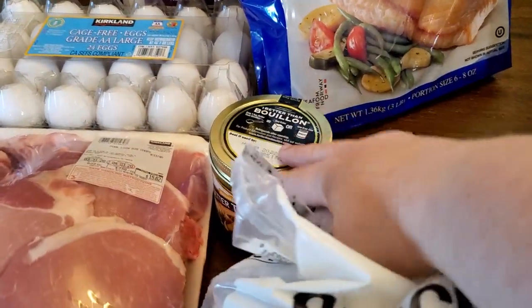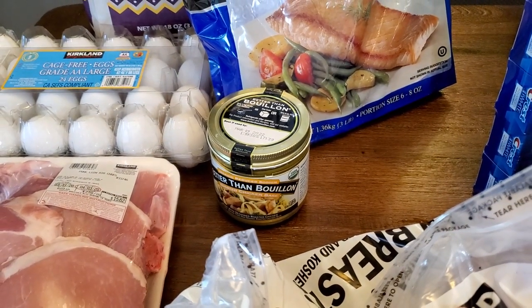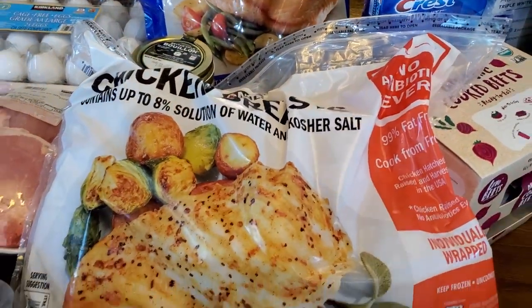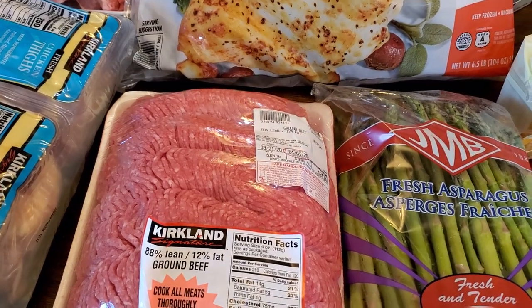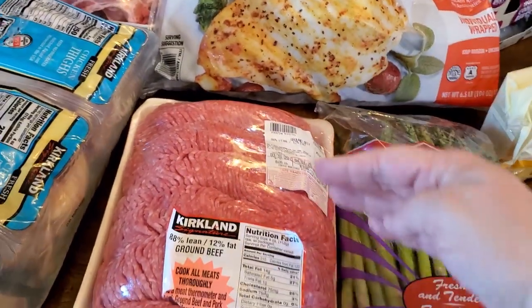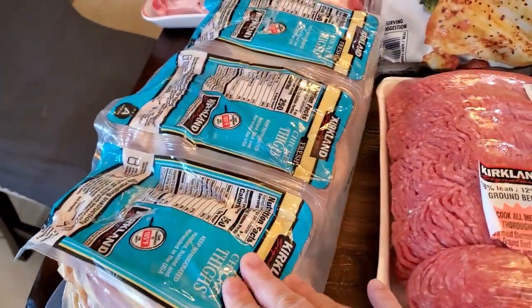I got a thing of Better Than Bouillon — I've never used that before, but I know a lot of people use it and like it, so I figured it'd be good to have on hand. Some frozen chicken breasts. And this huge thing of ground beef — it's six pounds. I'll portion this out probably into six one-pound portions and freeze it. And this big thing of chicken thighs.